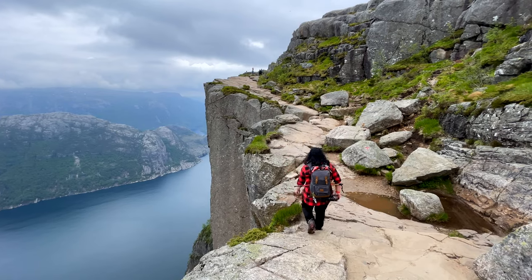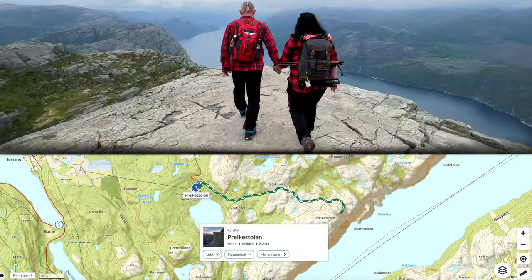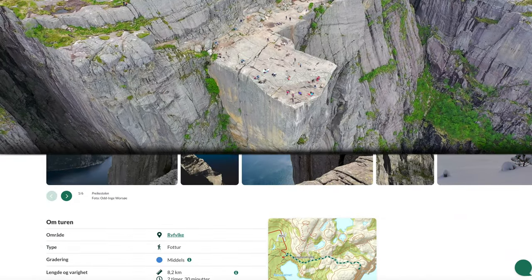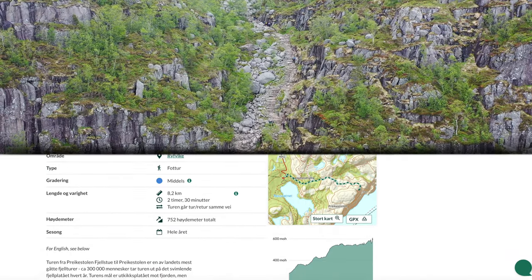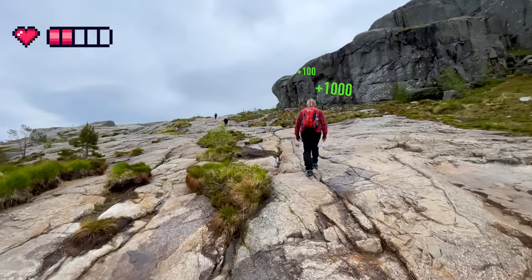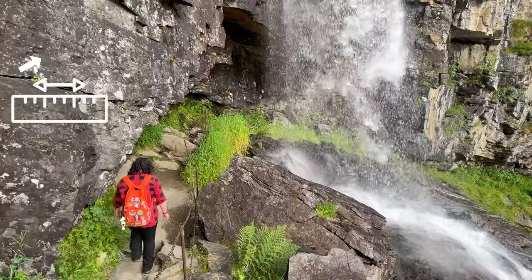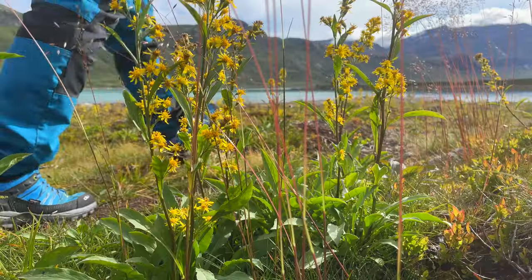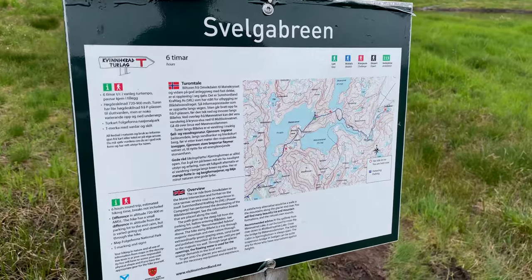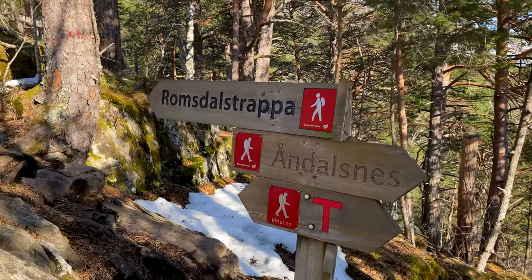We recommend planning black and red hikes only after completing a few blue hikes. A good example of a blue hike would be Preikestolen — only 4 kilometers each way and about 400 meters of elevation gain, so it's a great place to see if you are ready for something more challenging. The difficulty level of a trail can always be checked on the website oot.no or directly at its beginning on the signs.